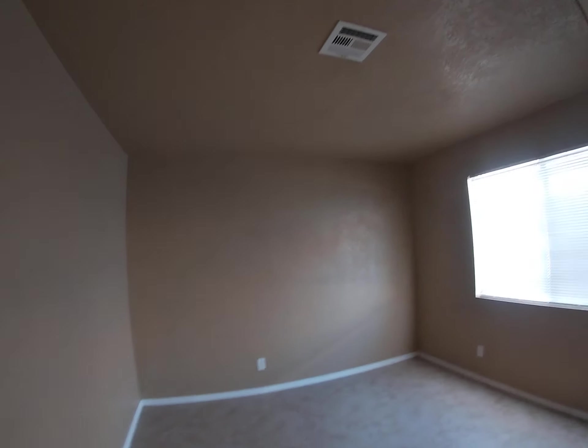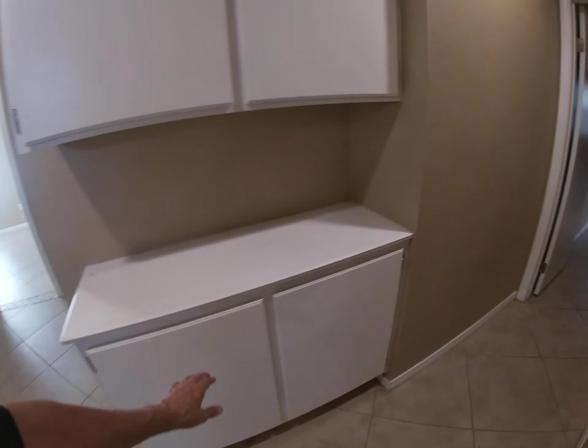And here's bedroom number two. And then our pantry area.